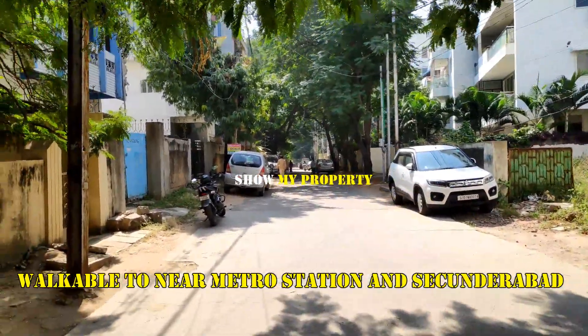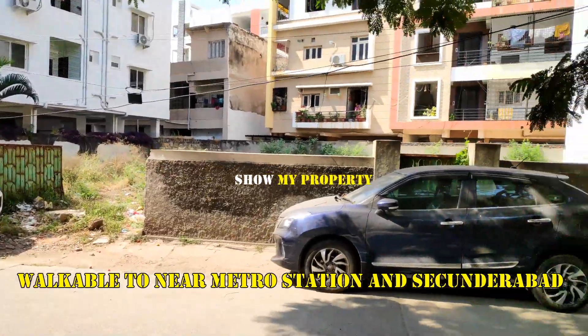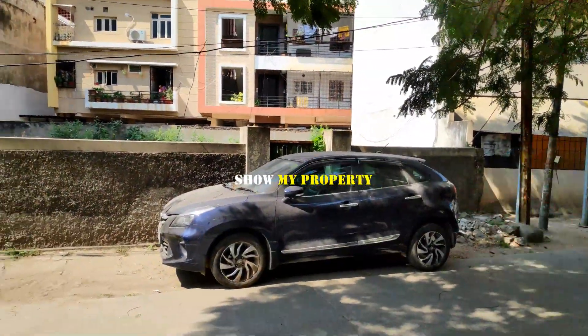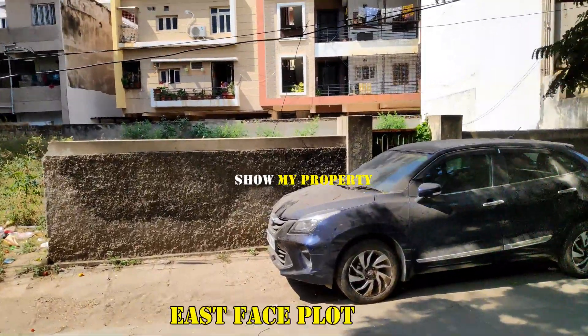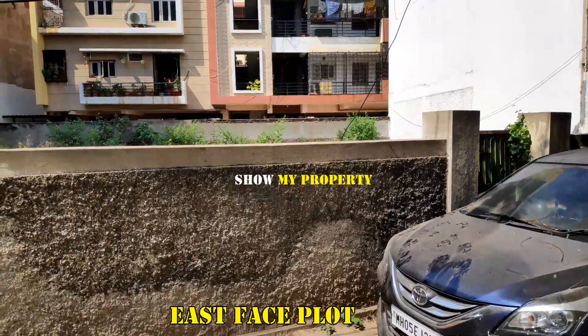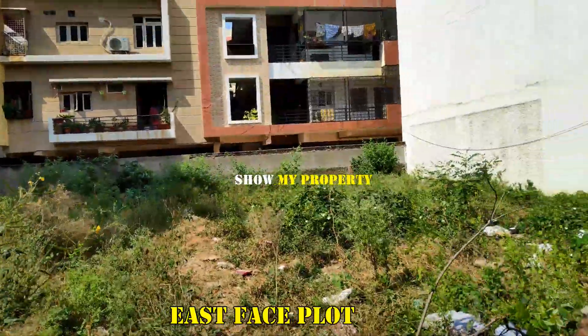This area is also in Padmarav Nagar. You can see here on the East side — this area is located on the East side.